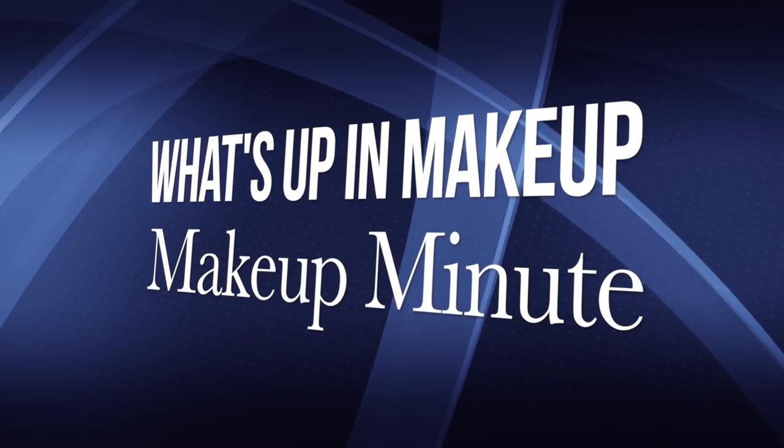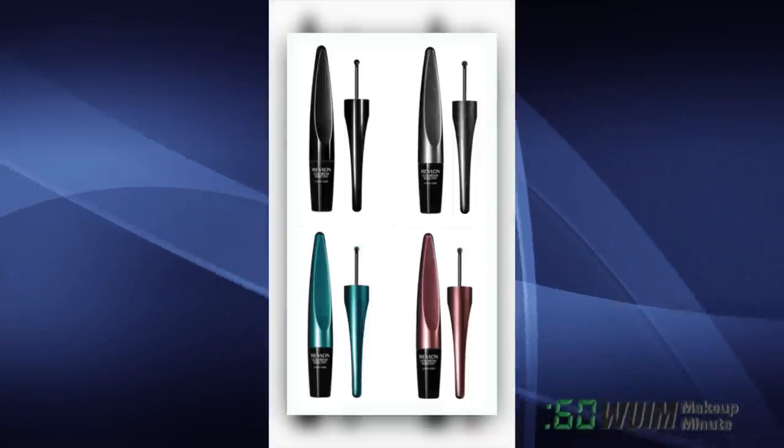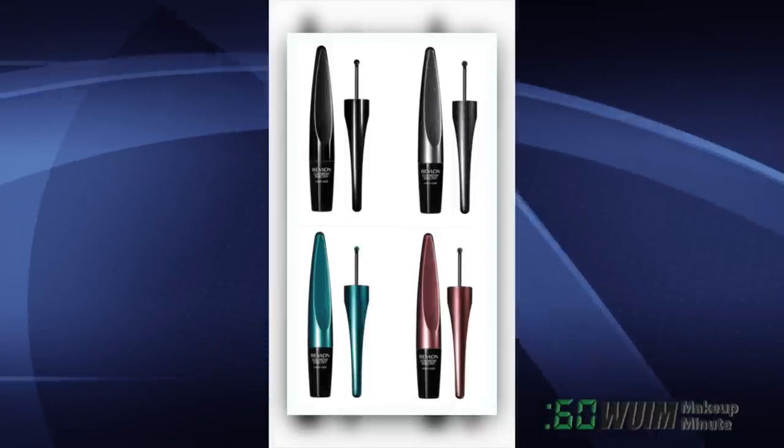Hello, I'm Jen and this is your Daily Makeup Minute for October 5th, 2017. If you can't get enough of that pizza cutter pinstripe wheel style of eyeliner, say howdy to Revlon Colorstay Exactify Liquid Liner.